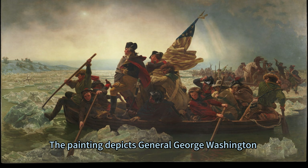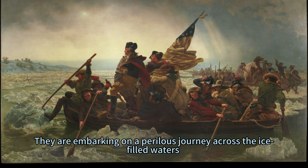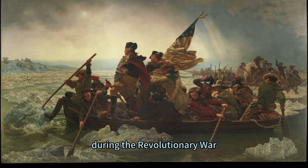The painting depicts General George Washington standing resolute amidst his determined yet weary men on Christmas night of 1776. They are embarking on a perilous journey across the ice-filled waters to launch a surprise attack on Hessian forces at Trenton. This event was instrumental in reviving the spirits of American forces during the Revolutionary War.